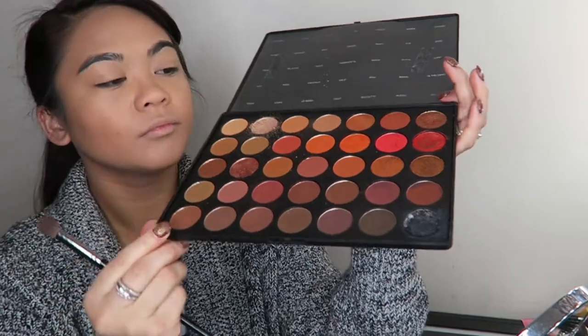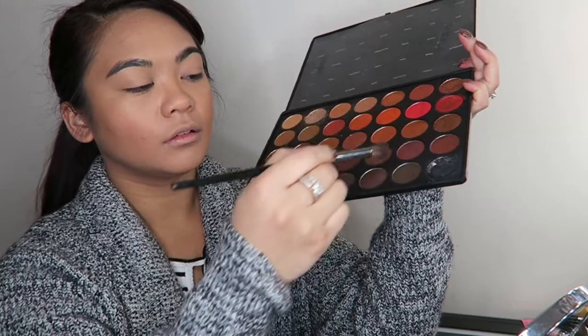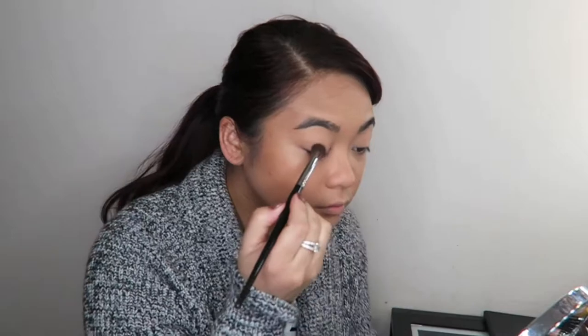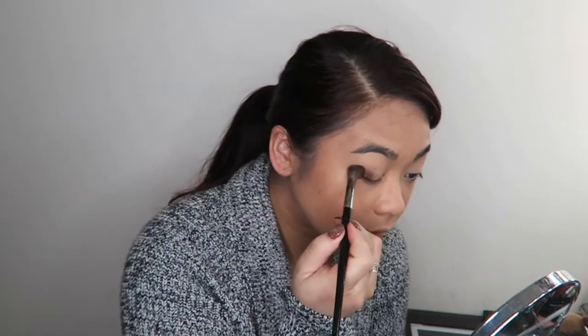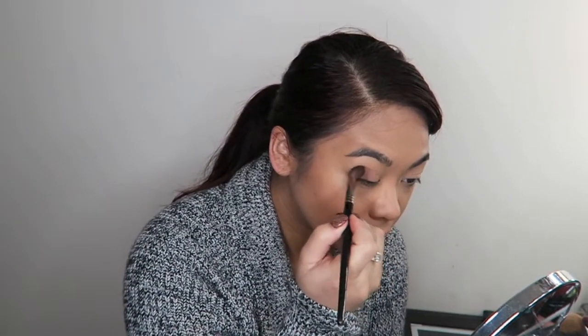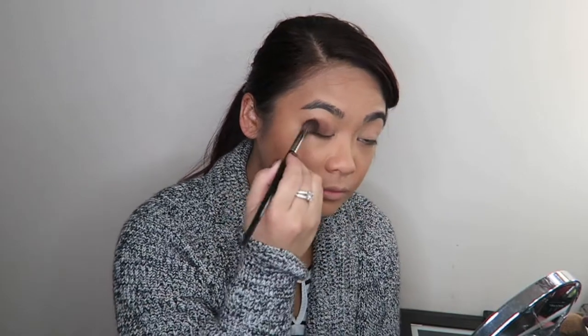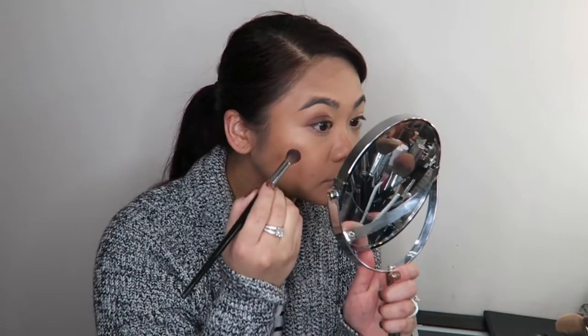I'm going in with my Morphe 3502 Second Nature Eyeshadow Palette. This one sits on my desk all the time — not even joking. I usually go in with the same three shades in my crease and one shade on my eyelid, almost every single day. I take that into my crease and blend it in, just trying to create a little bit of shadow and dimension on the outer part of my eye. Later on, I go in with a little bit of the golden shade called Pure and apply that in the inner corner of my lid.